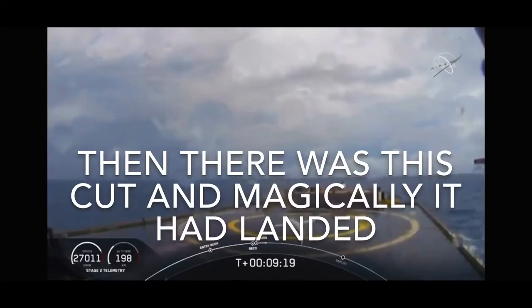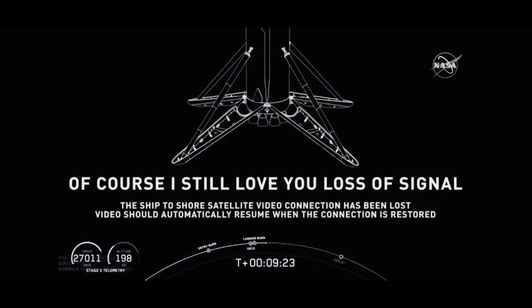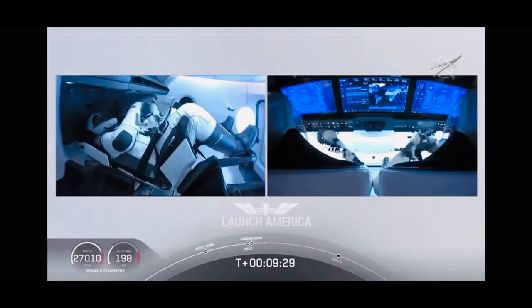The screen is a live view of our drone ship, where our first stage will be coming down. Looks like we lost that live view, but we'll wait for confirmation of that landing shortly here.